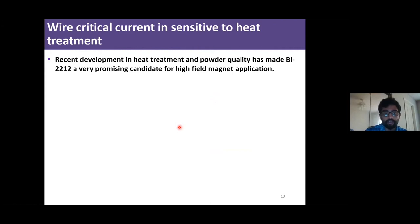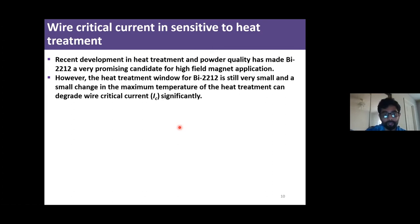Recently, the heat treatment has been developed significantly. Instead of one bar processing, we are using 50 bar overpressure, and the powder made by the manufacturer is quite good nowadays compared to early days, making Bi-2212 a very promising candidate for high-field magnet applications. However, the heat treatment window for Bi-2212 still remains very small, and if we change the maximum temperature of the heat treatment slightly, that can significantly degrade the wire's critical current.